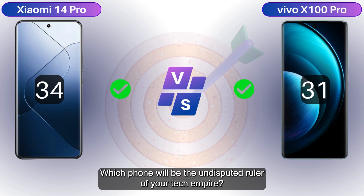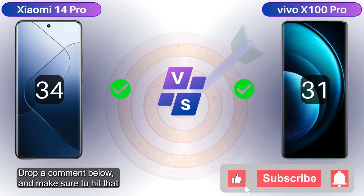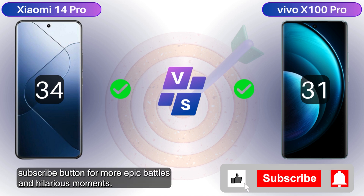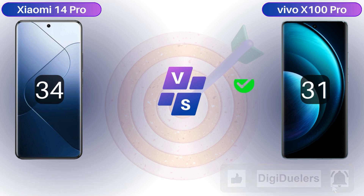And that's a wrap, DigiDuelers! Which phone will be the undisputed ruler of your tech empire — Xiaomi or Vivo? Drop a comment below and make sure to hit that subscribe button for more epic battles and hilarious moments. Catch you on the flip side — remain DigiFantastic!